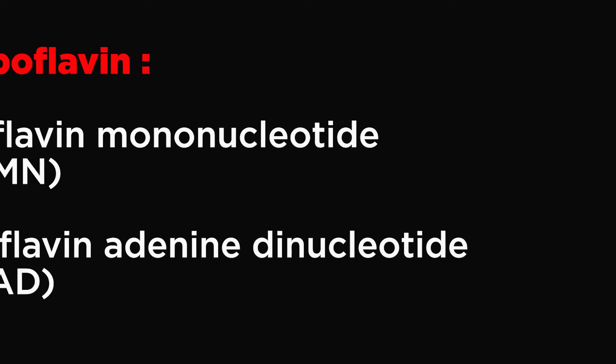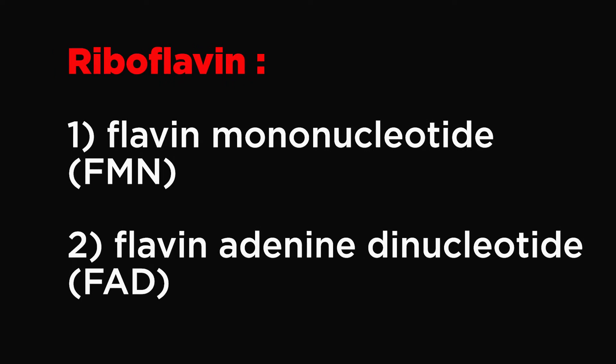Riboflavin is an essential component of two major coenzymes: Flavin mononucleotide (FMN) and Flavin adenine dinucleotide (FAD). These coenzymes play major roles in energy production, cellular function, growth and development, as well as in metabolism of fats, drugs and steroids.